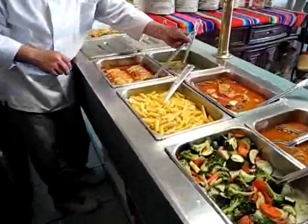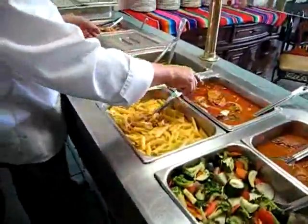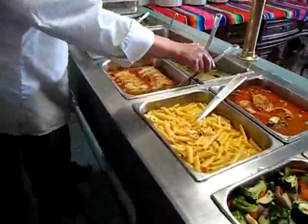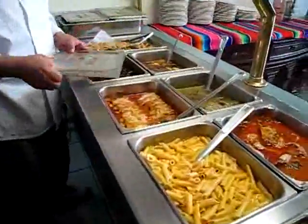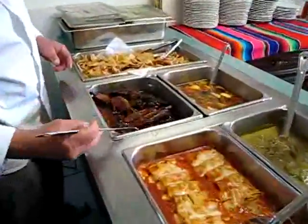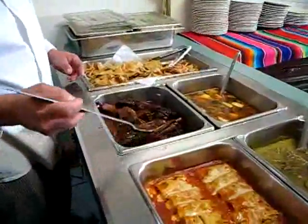Looks delicious. Chile verde, pork loin, chicken stew, enchiladas, and this is the barbecue ribs. Wow. Beautiful.